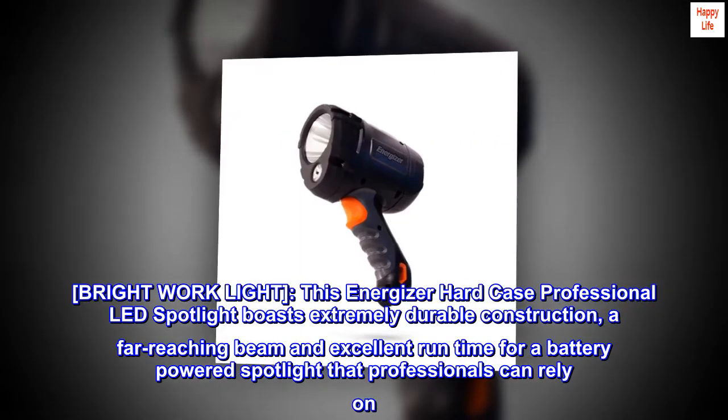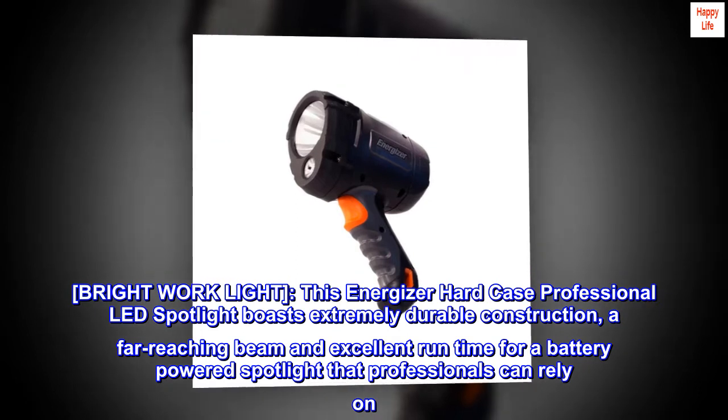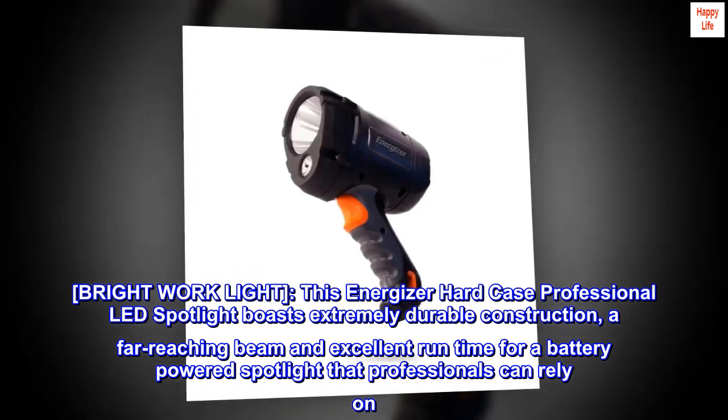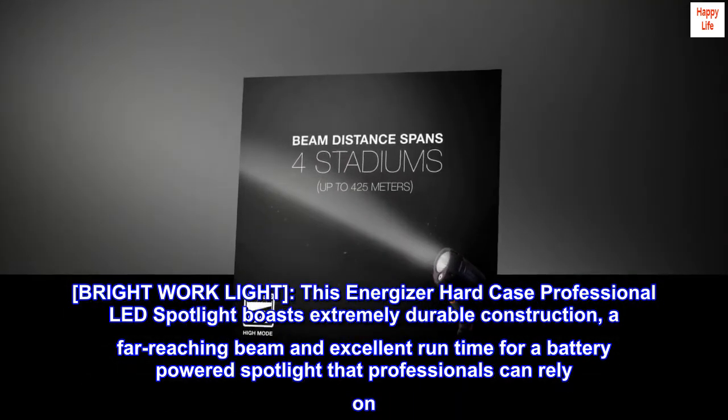Bright work light. This Energizer hard case professional LED spotlight boasts extremely durable construction, a far-reaching beam and excellent run time for a battery-powered spotlight that professionals can rely on.